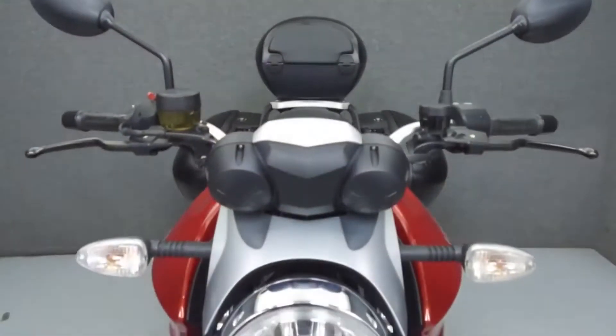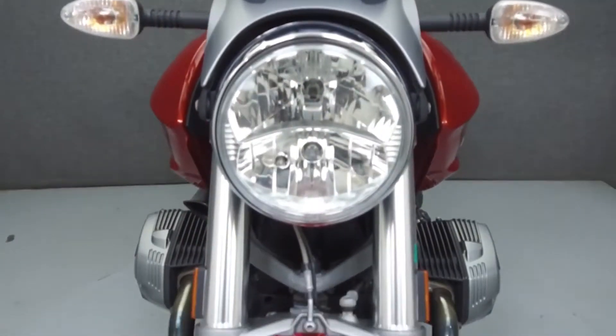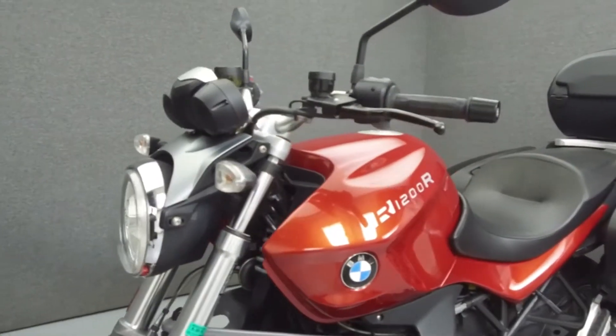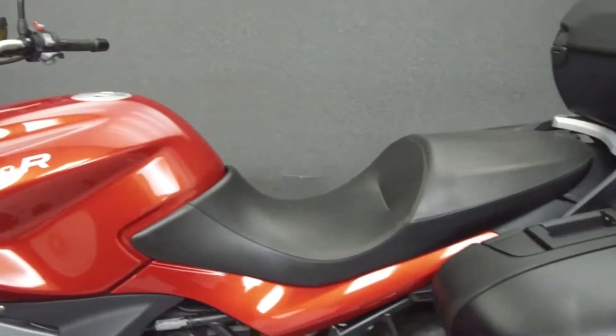It has a seat height of 32.3 inches and a dry weight of 448 pounds. This bike comes equipped with ABS, heated grips, and an onboard computer. It has been upgraded with saddlebags and a trunk.